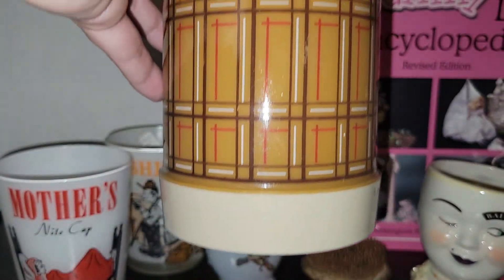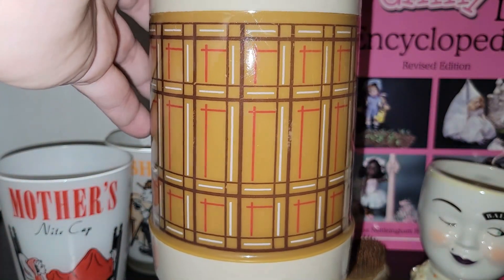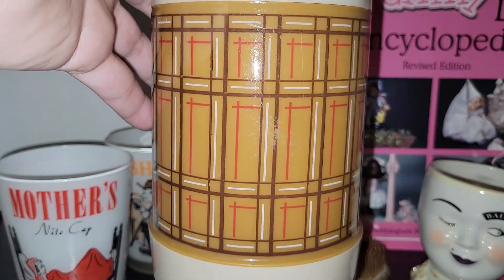I know people like these, so when I find them inexpensively I do pick them up. It's an Aladdin thermos — it's a big one and it's got really nice hints of red in it, so that would be great for the holiday season.